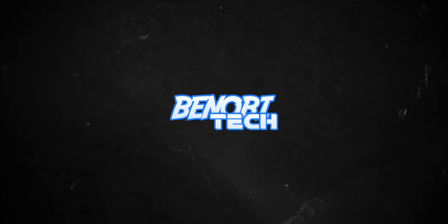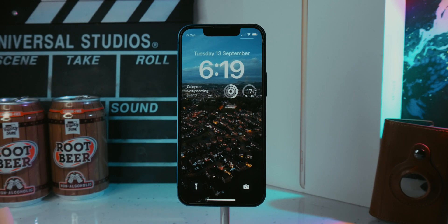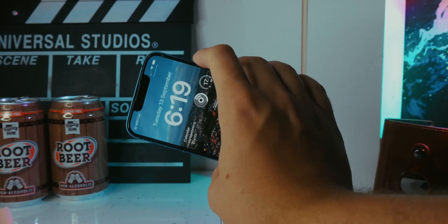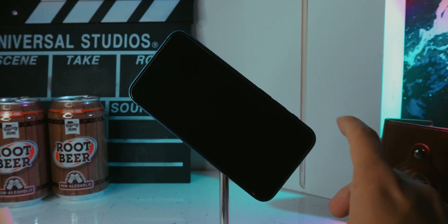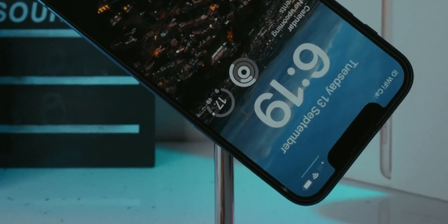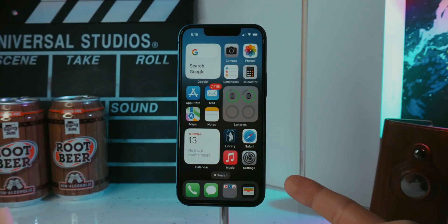iOS 16 has just been released and here are over 25 hidden features you probably didn't know about. The first one is that Face ID now works in landscape. Before it would only work when you were holding your phone vertically, but now if you twist your phone 90 degrees it will unlock. It even works at some weird angles, though it doesn't work completely upside down. This is only available on the iPhone 12, 13, and 14 lineups.